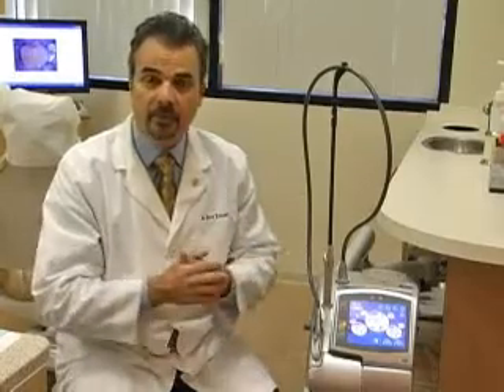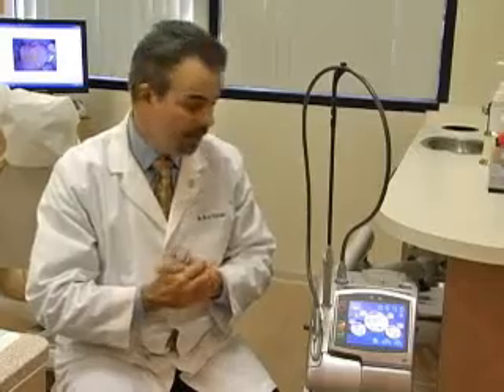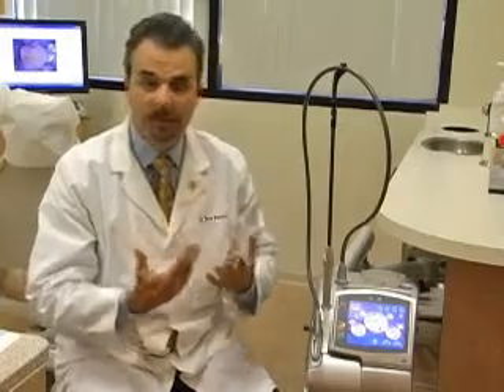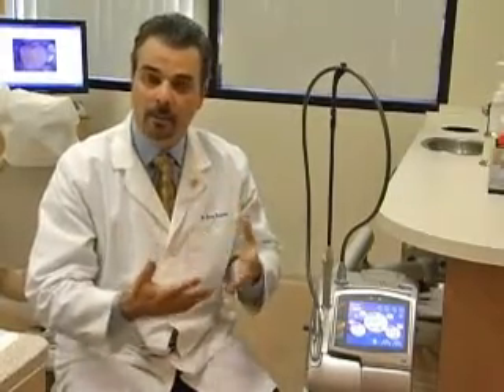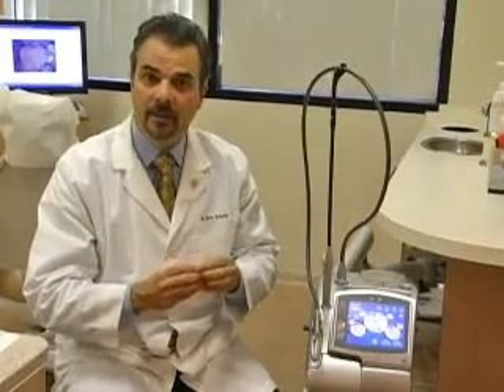We have four lasers here in our office, and less than 2% of dentists in the country have these lasers. It's a huge benefit to our patients — they come in, have a filling done, they don't need to get a shot, they leave and their lip isn't numb. They can talk normally and resume their daily routine, all without having a fat lip.